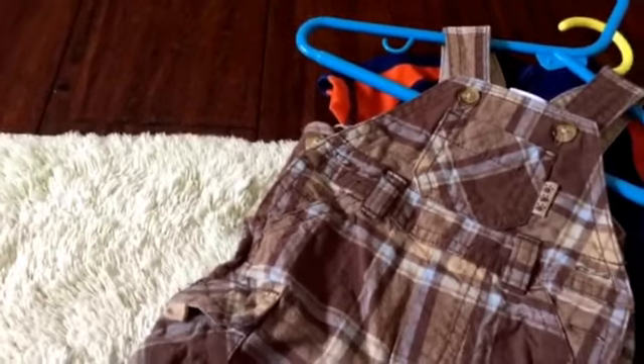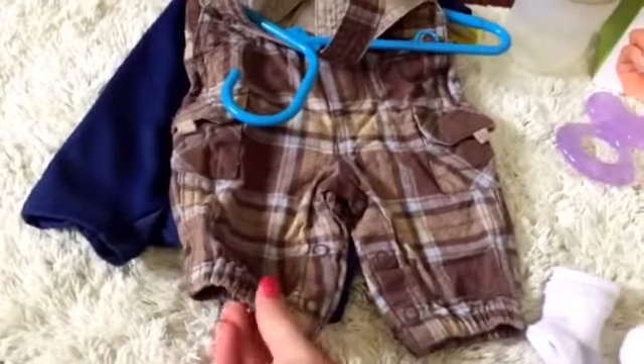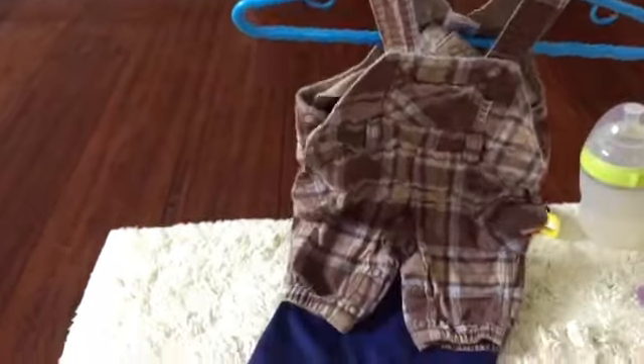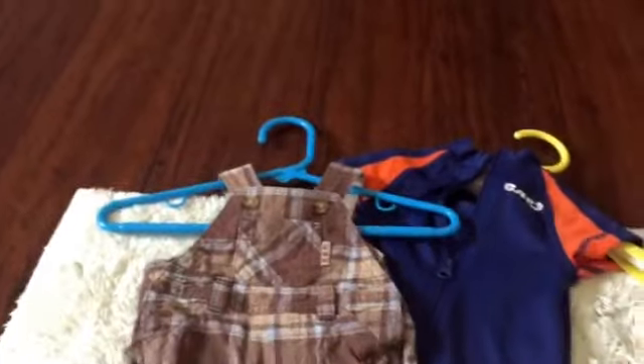I got these adorable overalls. They're so cute, guys, and they have like the jogger type bottoms, if you know what I'm talking about. And they're super cute and they could be like wintery — you could really wear them anytime: summer, winter, fall, spring. You just want to wear like a long sleeve underneath if it was cold out.